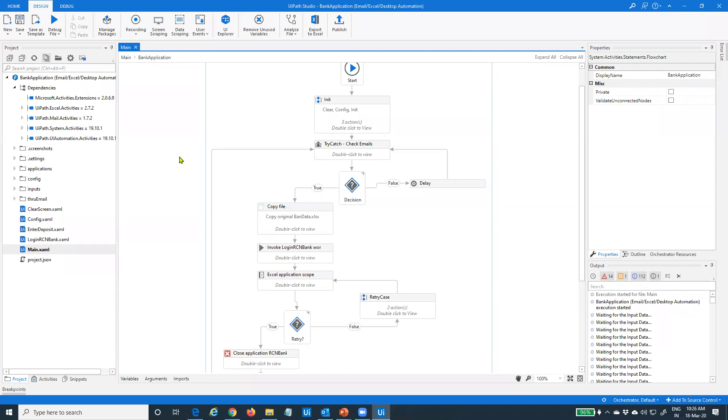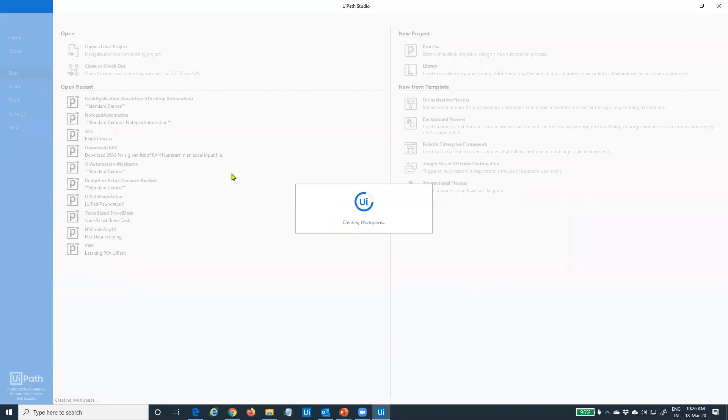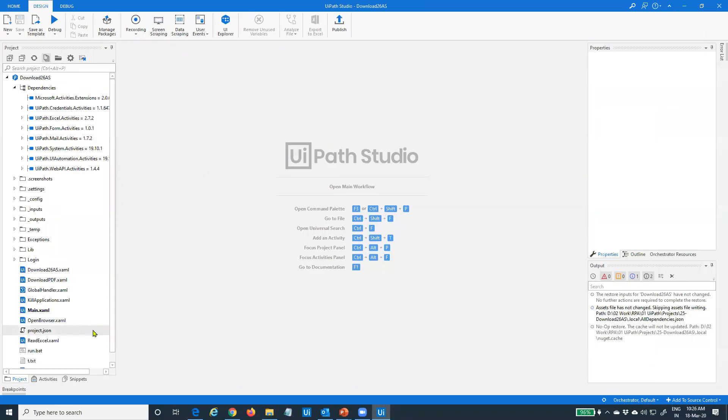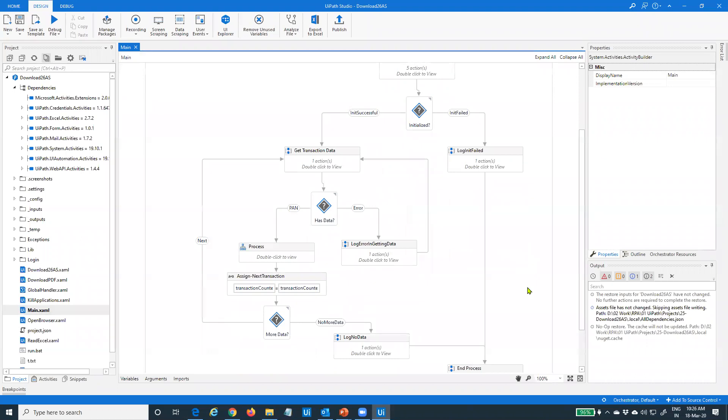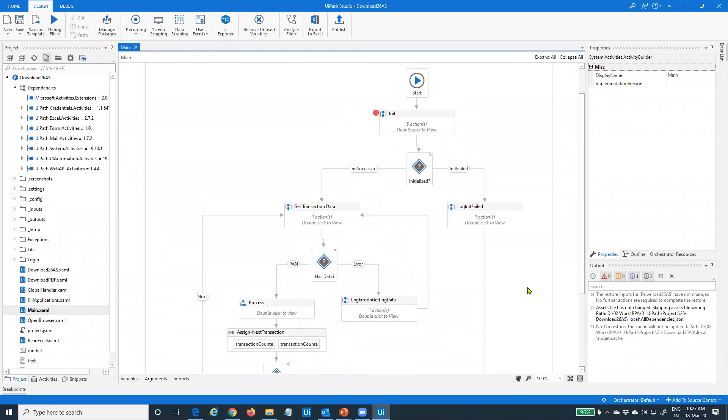I'll stop this automation and move on to the next one — which uses some additional capabilities and is more comprehensive. It will run the automation in a dual mode: attended mode as well as unattended.